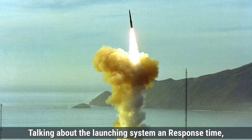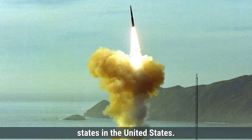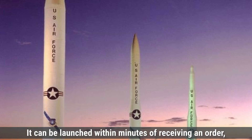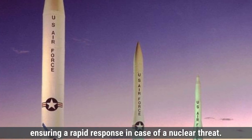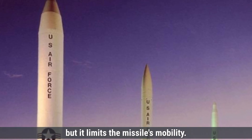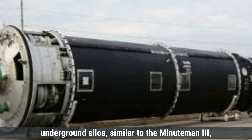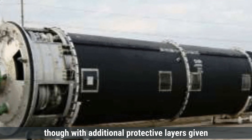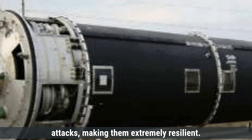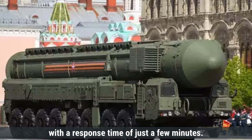Talking about the launching system and response time, the Minuteman III is deployed from hardened underground silos located across several states in the United States. These silos provide robust protection and keep the missiles in a ready-to-launch state at all times. It can be launched within minutes of receiving an order, ensuring a rapid response in case of a nuclear threat. The RS-28 Sarmat is also deployed in reinforced underground silos, though with additional protective layers given the missile's larger size and weight. Russia has reportedly enhanced these silos to withstand attacks, making them extremely resilient. Like the Minuteman III, the Sarmat can also be launched on very short notice, with a response time of just a few minutes.